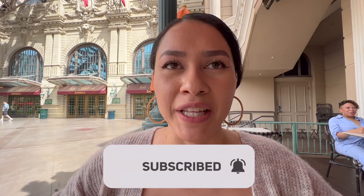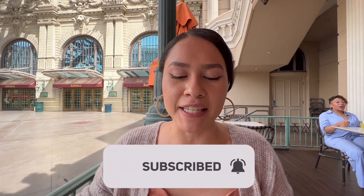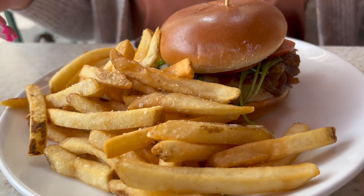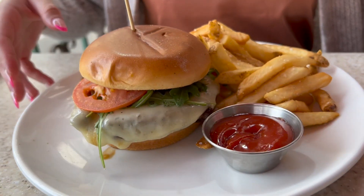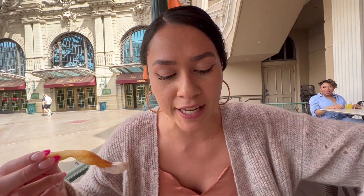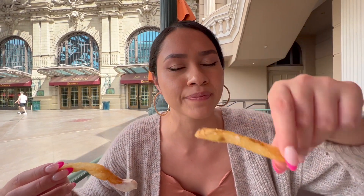This burger is really hitting the spot right now. It has caramelized onions, so if you're a fan of that, this is definitely for you — provolone and it's on a brioche bun. It's just really good. This is on their brunch menu, so I definitely recommend it. It's called the Hegg's burger. Perfectly cooked, delicious all around. The fries are on point too — there's little speckles of salt on them. The best.